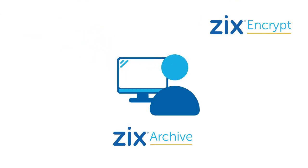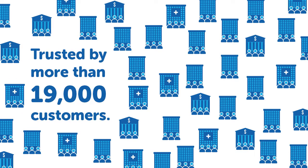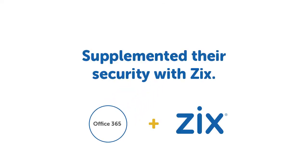All three solutions are quick and easy to install and deliver a superior user experience. They're also trusted by more than 19,000 business customers, many who have migrated to Office 365 and supplemented their security with Zix.